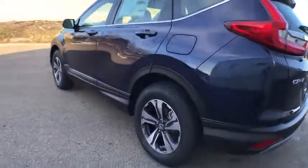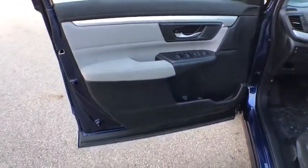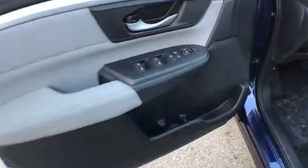Panic alarm, remote keyless entry, driver vanity mirror, tilt steering wheel, front bucket seats, rear window wiper, cloth seat trim, front reading lamps. Come see the car for yourself.